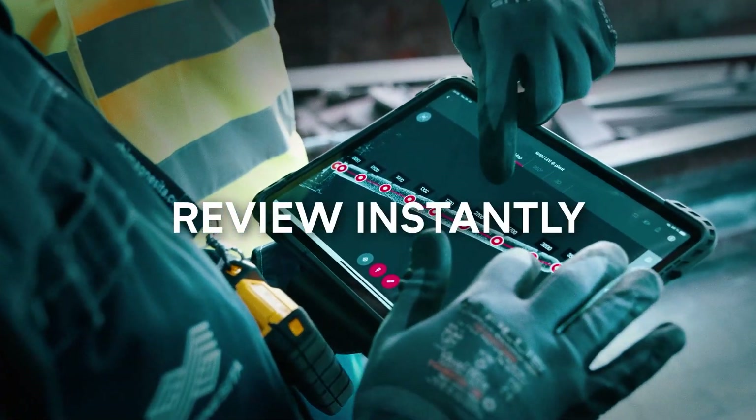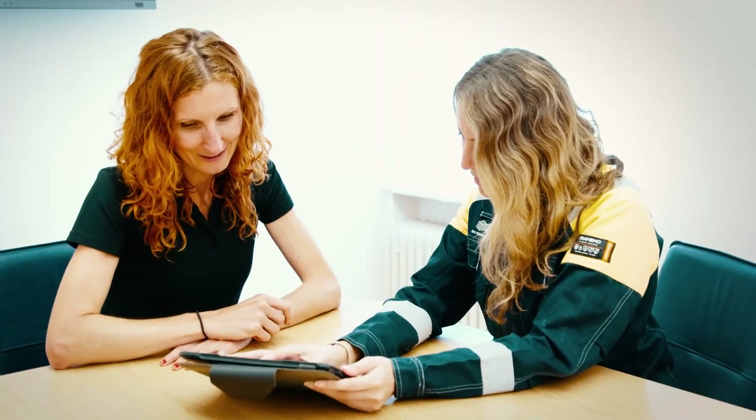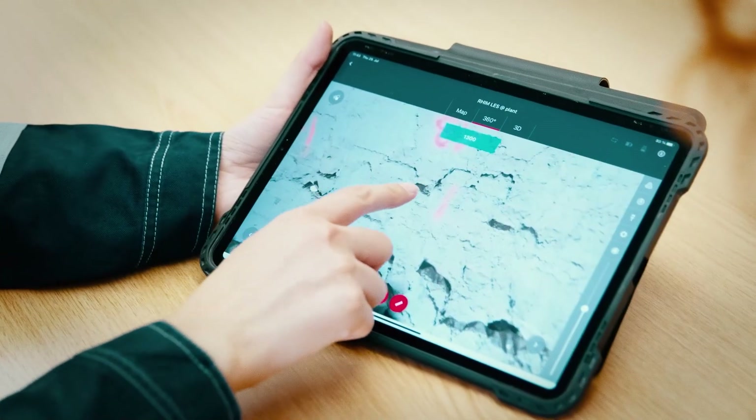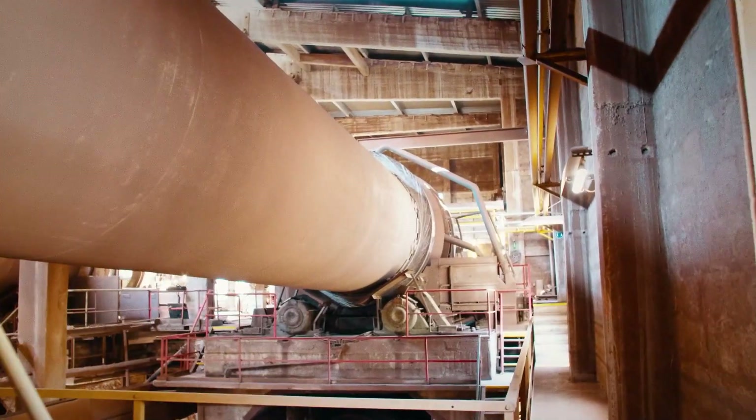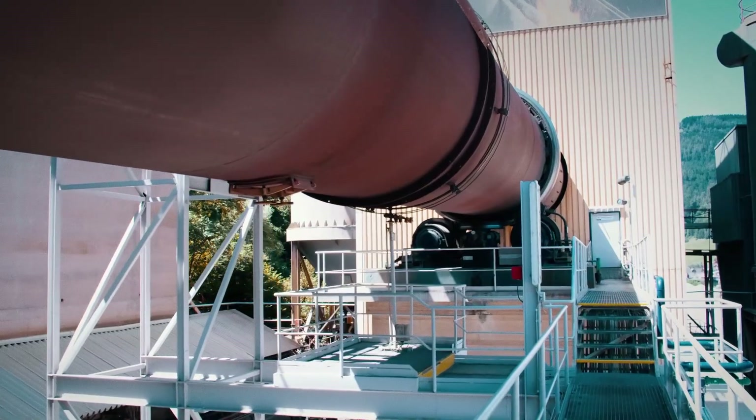After the scan is finished, a first review of the data can be done in the kiln or the customer's office. Not only the kiln's lining, but also the linings of stationary parts like the kiln hood or cooler can be documented in this way.